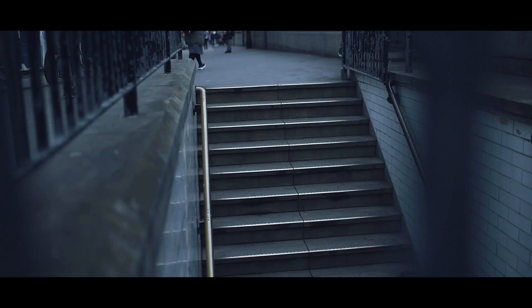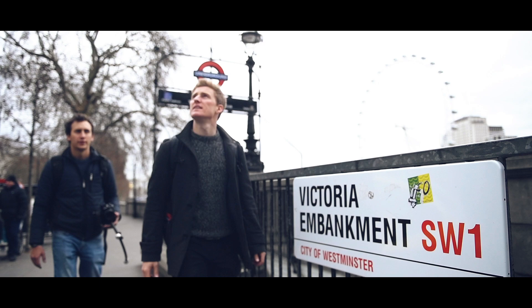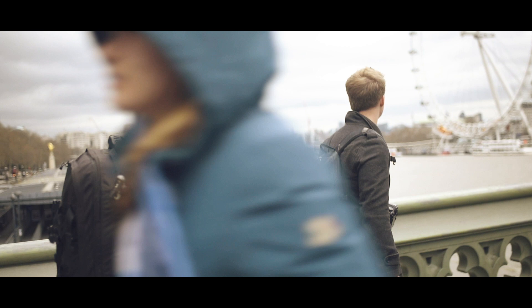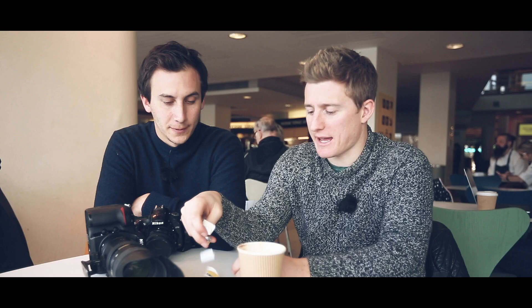Just a few stops on the tube brings us out into Westminster station, just a short walk from Southbank. We've just arrived at Southbank and we're having a little break just before we start. We thought we'd do a little challenge — try and make it a bit more interesting rather than just photographing anything we come across. We've come up with six techniques which we're going to pick out of the table, and that's how we have to photograph Southbank.